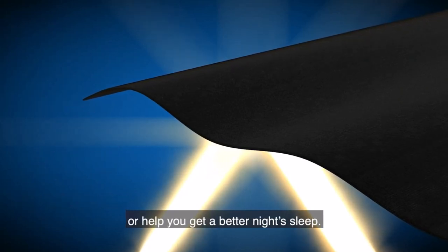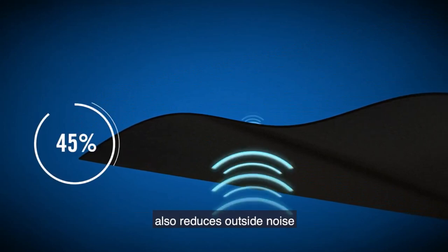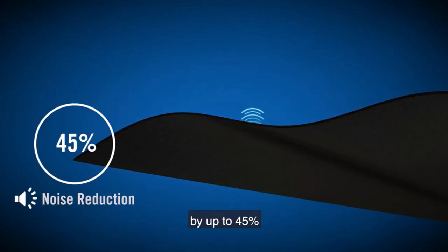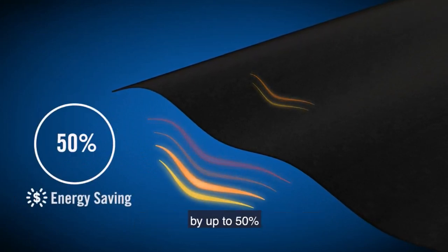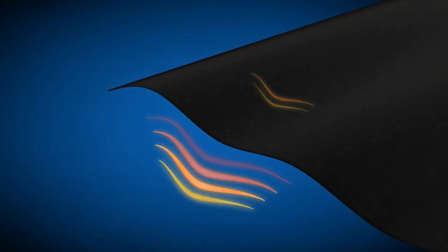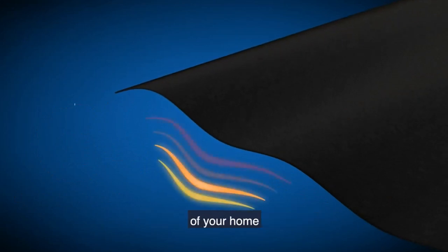One downside we noticed during testing is that installation is a bit tricky. It wasn't immediately evident which end was the top and which was the bottom, since both had pockets that could accommodate a curtain rod. The curtains were also a bit difficult to slide open and close, but that could have been an issue with the size of the curtain rod, which was at the upper limit of the maker's recommended size of 1.5 inches or less.